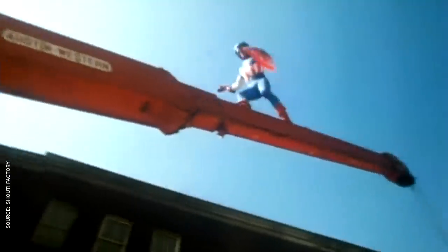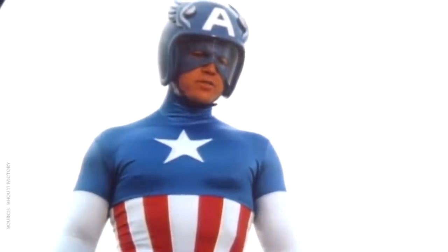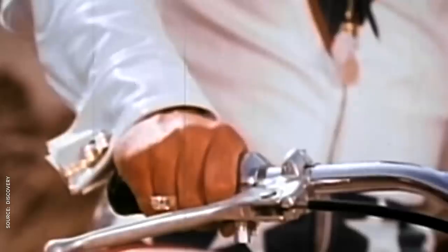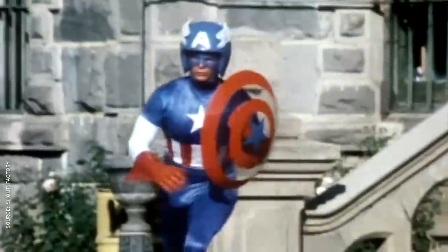Thirty years later, Cap exploded onto the small screen with two made-for-TV movies in 1979, played by none other than the dude from Space Mutiny — Big McLarge Huge, Smoke Man Muscle, Eat Punch Beef, Hack Blow Fist, Blast, Crunk Knuckle. Around this time, another daredevil decked in red, white, and blue had captured the imagination of the country. Cap takes some obvious cues from the 70s stuntman, including his badass rocket bike. As for the costumes, the second movie is a little more comic accurate, but that still doesn't excuse the big motorcycle helmet and clear, wobbly plastic shield.